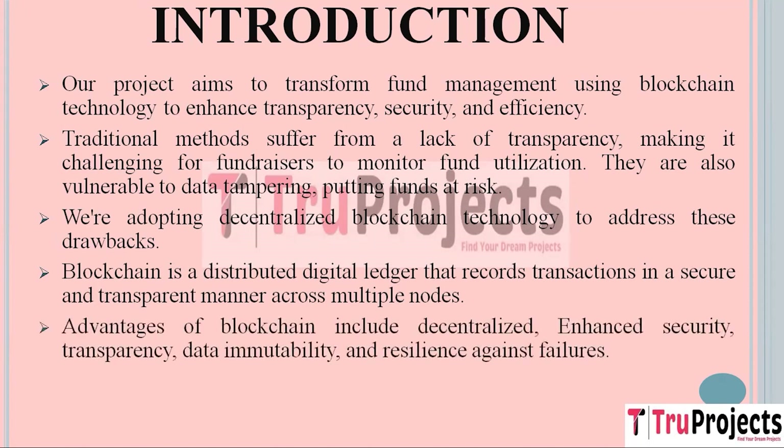Blockchain offers several advantages. First, it is decentralized, meaning the data isn't stored in one vulnerable location. Second, it enhances security because the data is stored in encrypted format that is very difficult to alter or hack. Third, it promotes transparency as all transactions are recorded and visible to authorized users. Fourth, it ensures data immutability — once something is recorded in the blockchain, it can't be easily changed. Finally, it is resilient to failures because even if some nodes go down, others continue to maintain the data.